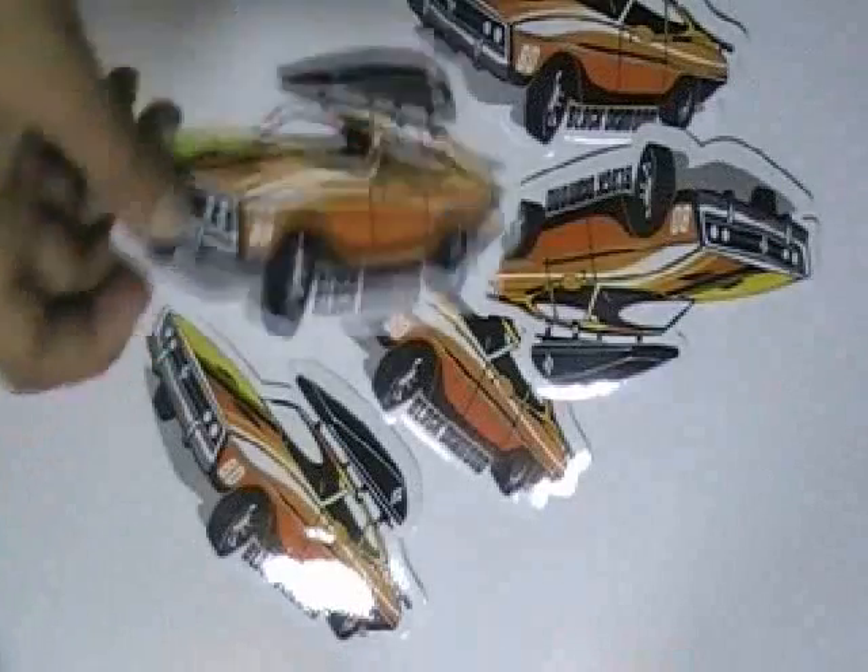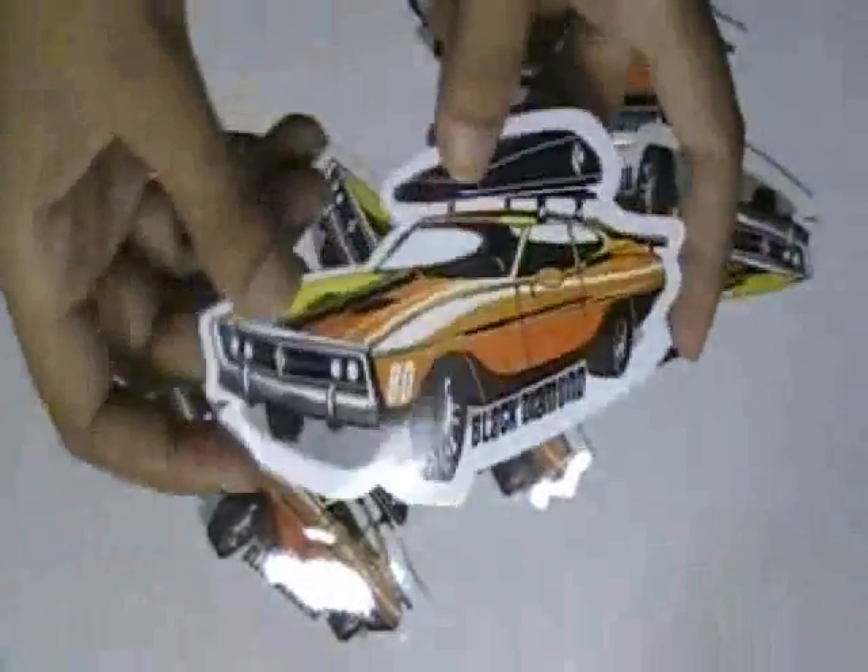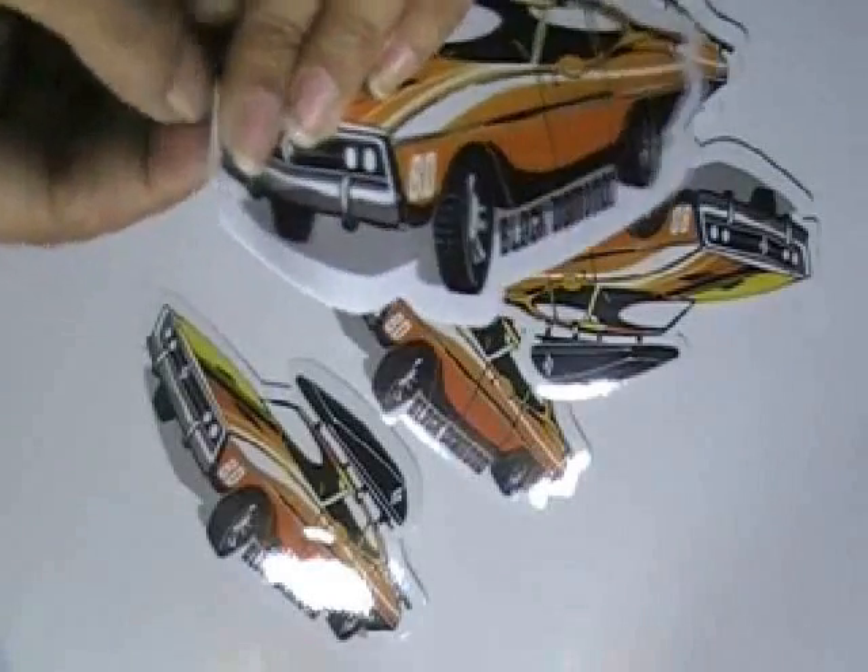Here are some car advertising stickers which are printed in our Offset Printing House with the custom design of our client. It is made from white vinyl sticker.